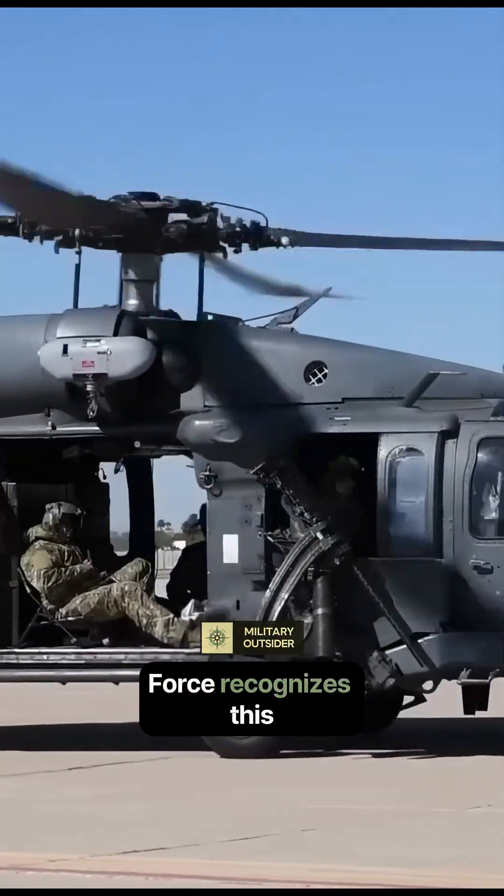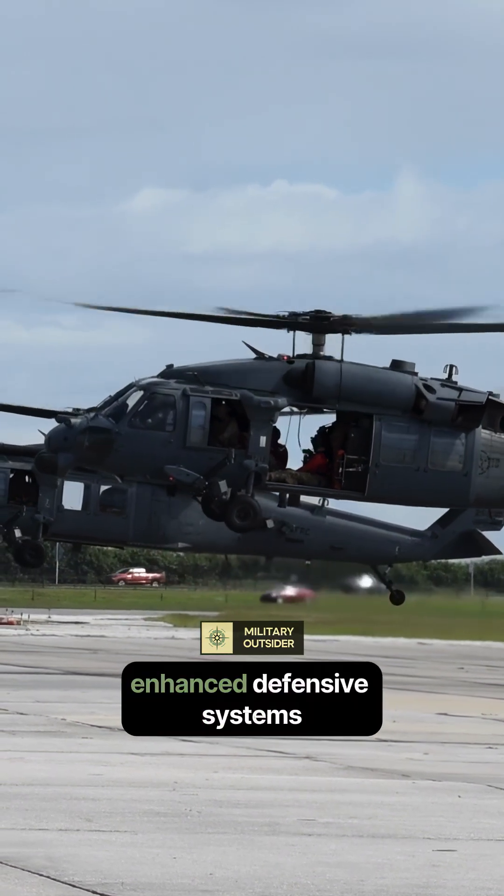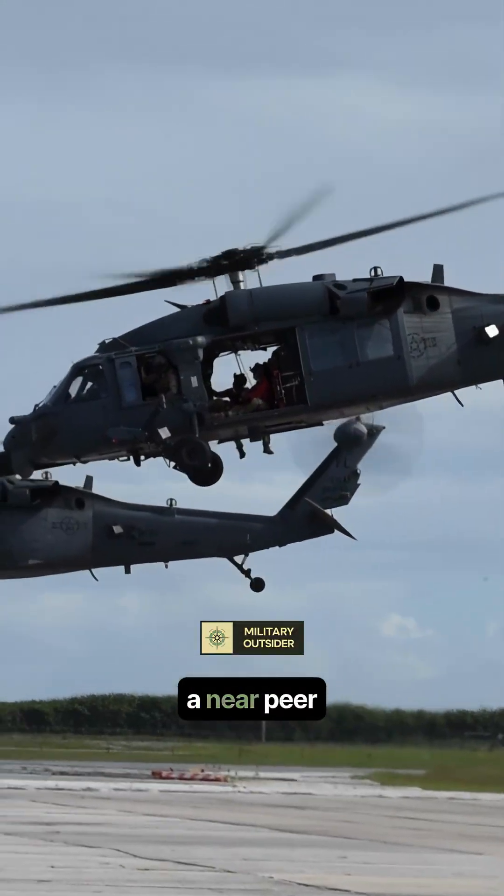The U.S. Air Force recognizes this danger. That's why they are rapidly transitioning to the HH-60W Jolly Green 2. This successor boasts greater range, enhanced defensive systems, and improved networking to handle the deadly, complex battle space of a near-peer conflict.